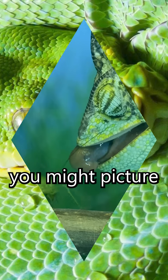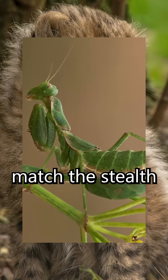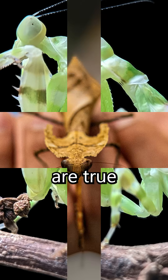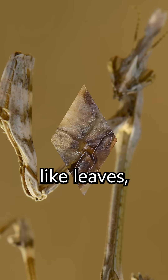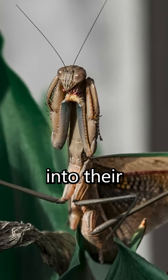When you think of camouflage, you might picture a chameleon or a jungle cat, but few creatures match the stealth of the praying mantis. These insects are true masters of disguise. Their bodies are shaped like leaves, sticks, or even flowers, allowing them to vanish into their surroundings.